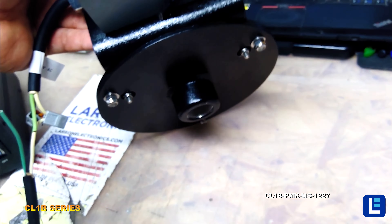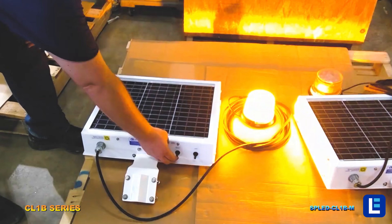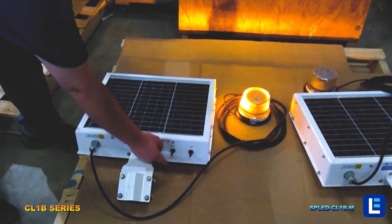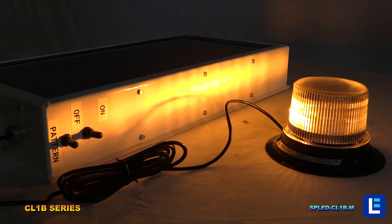Our SP LED beacon is solar-powered and produces a brilliant strobing flash that is visible for up to one mile. The solar panel is weatherproof and designed to catch the maximum amount of sunlight possible when properly mounted.